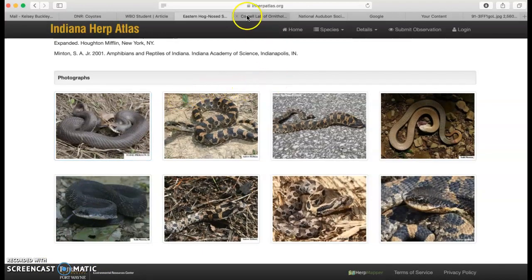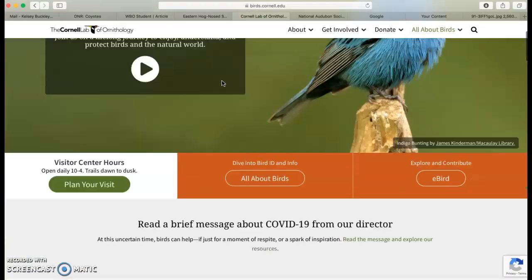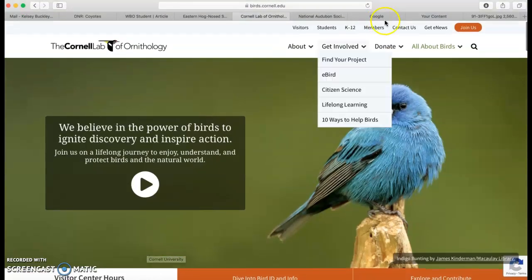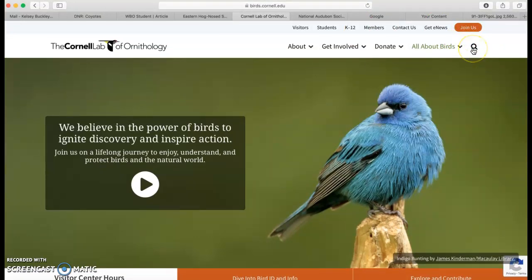And this is connected with Purdue University, Fort Wayne — so boiler up there. Another great source if you are researching birds or animals by land would be the Cornell Lab of Ornithology. Not a word I say every day. And I like this — it's sponsored through Cornell University. I've heard of them. Sounds like it'd be a reputable source. To search for my information, I would click on the magnifying glass.